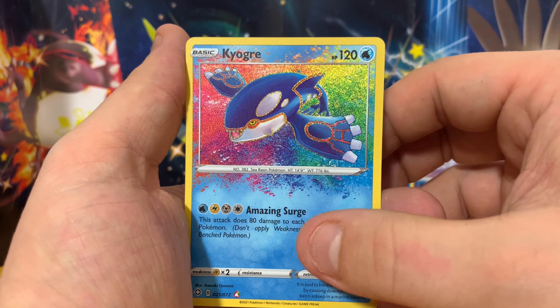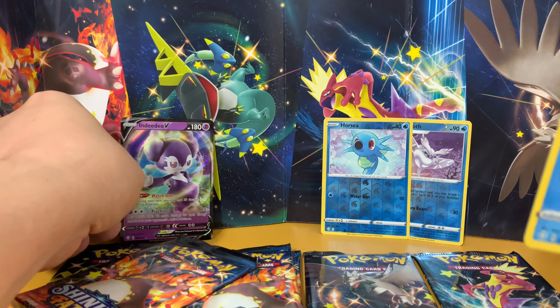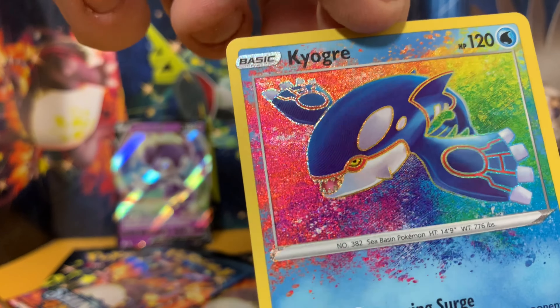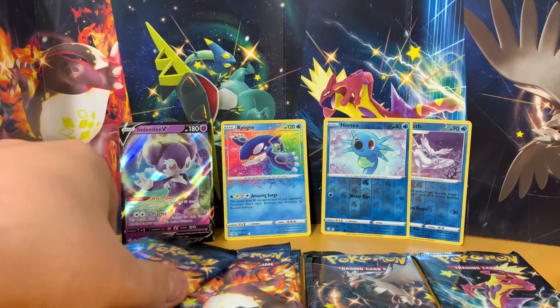There's a Kyogre Amazing Rare — absolutely bee's knees. Are we going to get a double hitter? We are going to get a double hitter! And in the DDV, I'll take it, 100% I'll take it. Love that Kyogre card though — that is absolutely stunning. I just love the way the lines on the inside of the artwork on his arms. I love it, absolutely love it.